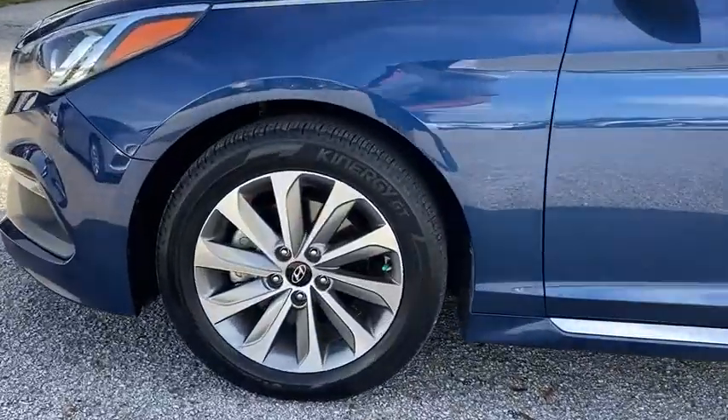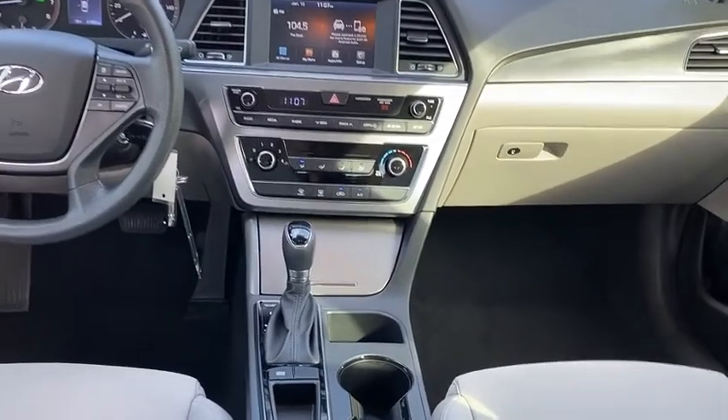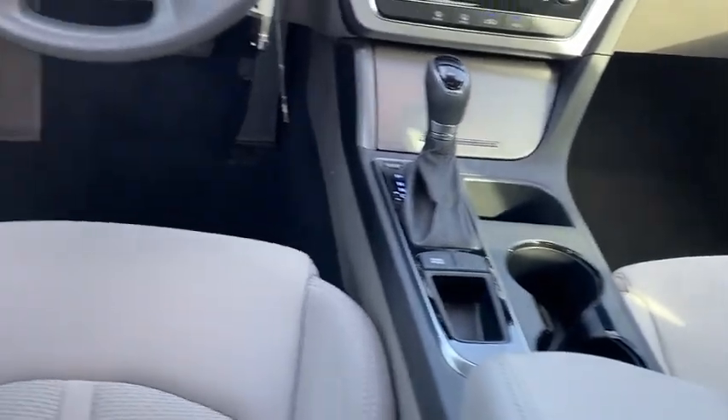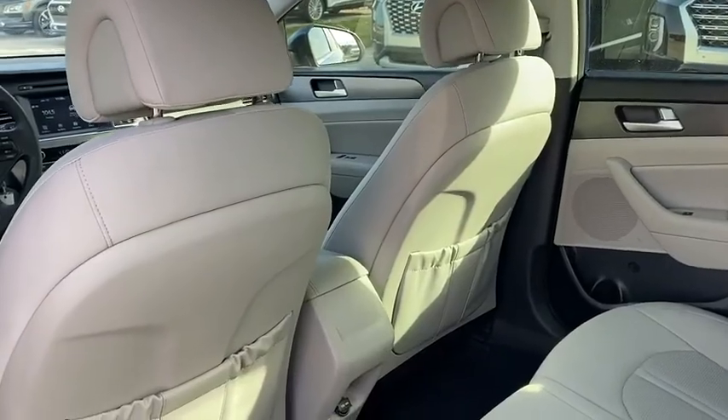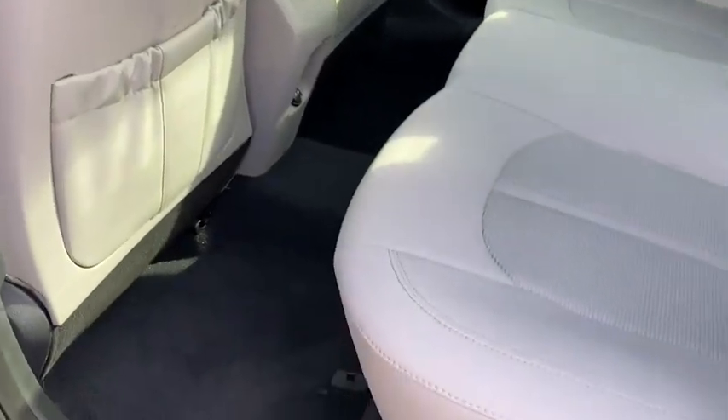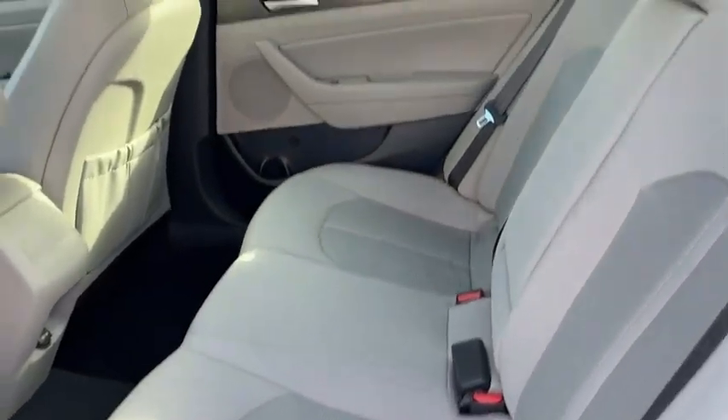This vehicle has less than 45,000 miles. Here are some of this vehicle's great options: electronic stability control, heated mirrors, aluminum wheels, rear spoiler, brake assist, traction control, stability control.